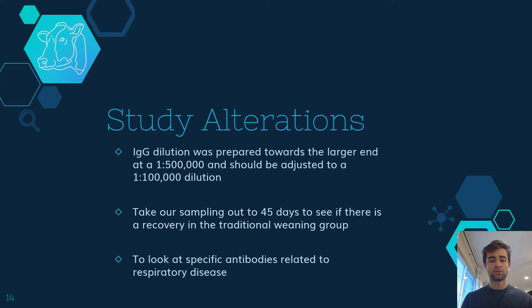Although our IgG results were within the range of reported literature, after further conversation with the supplier, Thermo Fisher, in the future, we will adjust our dilution to a 1 to 100,000 dilution instead of the previously performed 1 to 500,000. We will also be taking our sampling times out to 45 days to see if the traditionally weaned group would have a recovery in their total IgG concentration. Also, we plan to look at specific antibodies regarding respiratory disease amongst cattle in the future.